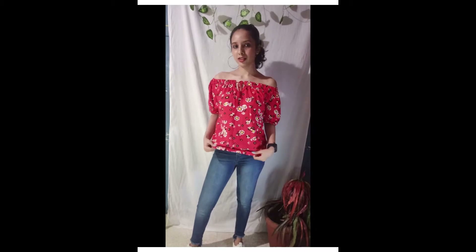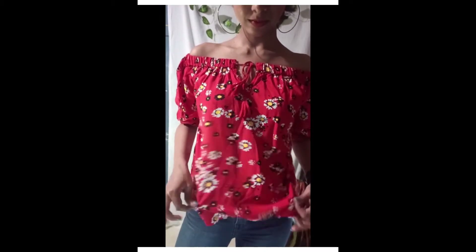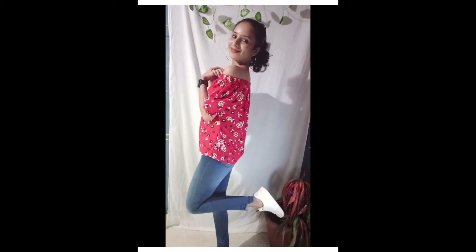This is a red and white printed off-shoulder top with a neck tie-up detailing. It is viscose rayon material with puff sleeves — simple and trendy look. My size is small.